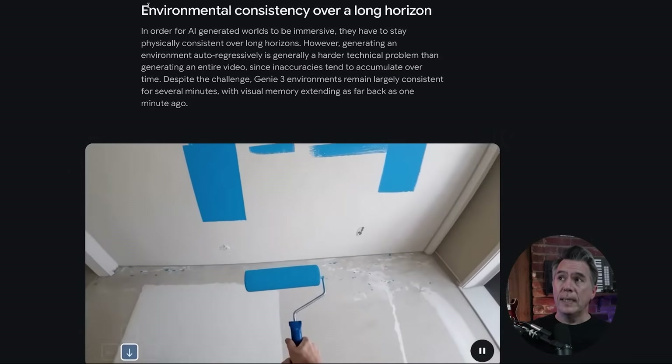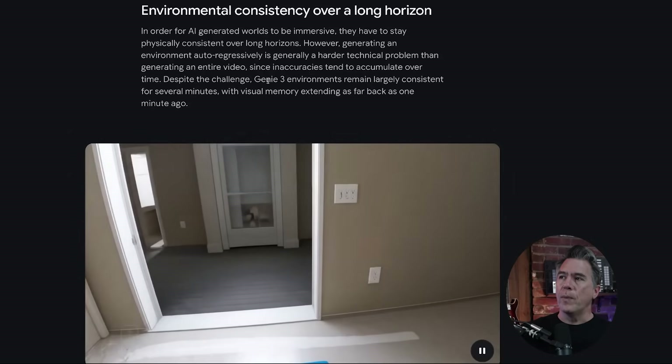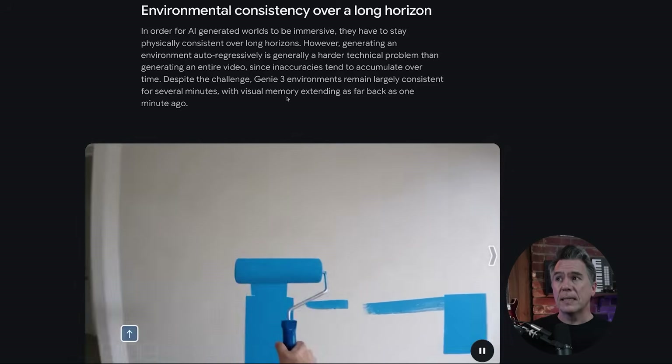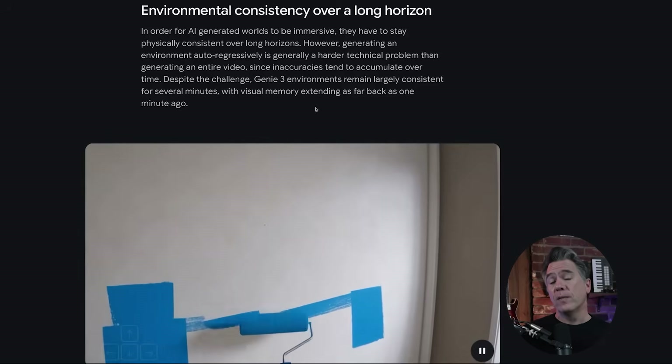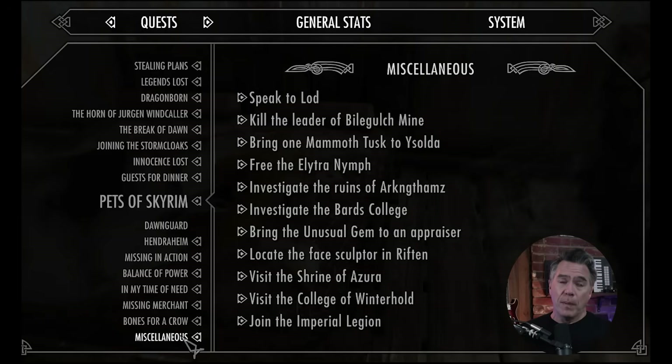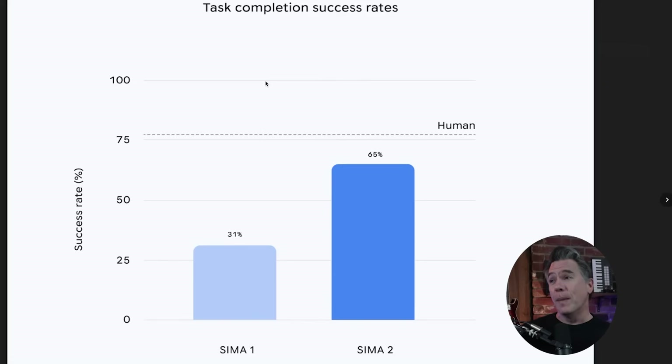Genie 3 does have environmental consistency over long horizon — it will remain consistent for several minutes and visual memory can extend back as far as one minute. But SIMA 2 has a relatively short memory of its interactions. They state it still faces challenges with very long horizon, complex tasks that require extensive multi-step reasoning and goal verification. Going back to our Skyrim example, that probably means SIMA 2 forgets all the quests it's supposed to be on — that said, I'd do the same thing.